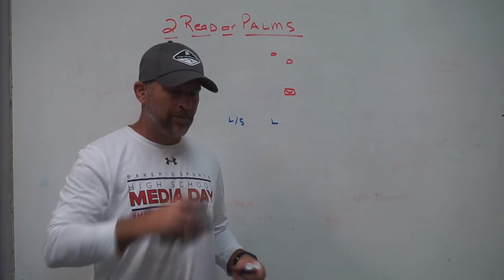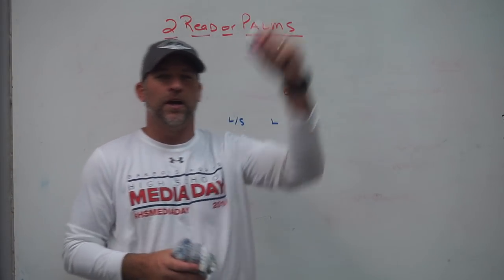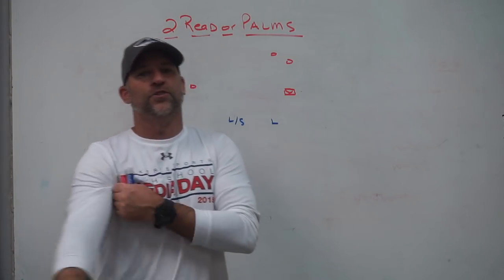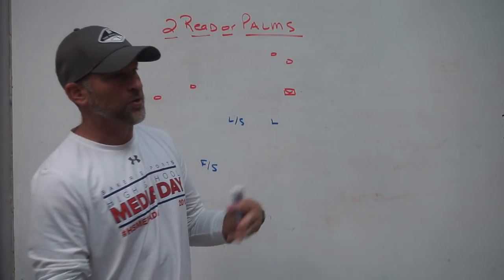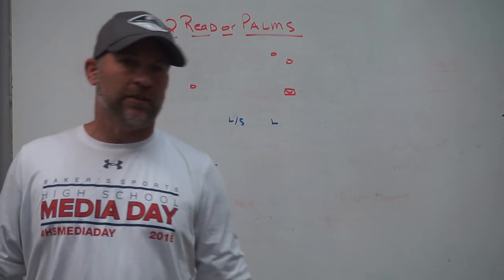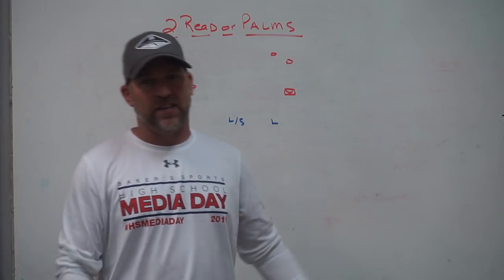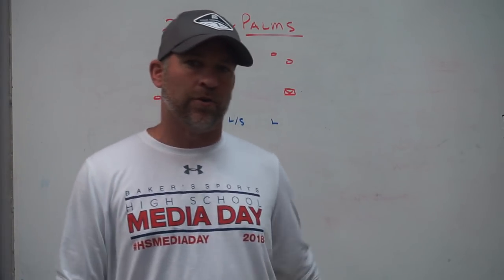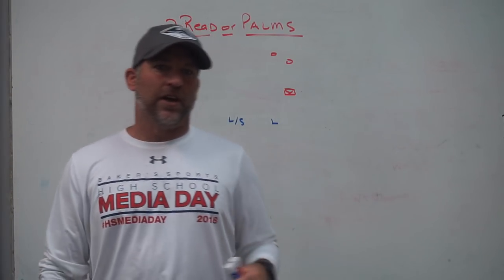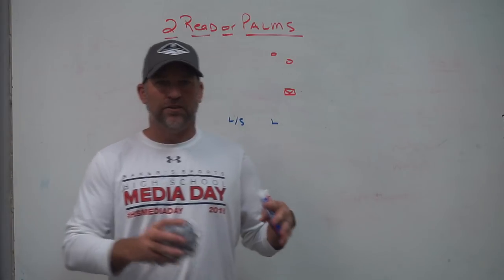The last couple days there have been some really good Twitter chats on DB play and secondary play. Scrolling through some of those conversations, one of the things that came up was two-read or palms coverage - maybe blue coverage in TCU's terminology. There are a lot of questions about two-read techniques: where you line up, how you play, what your corners play, what your safeties play. I think the greatest thing is that anytime there's change, change has to lead to adaptation.